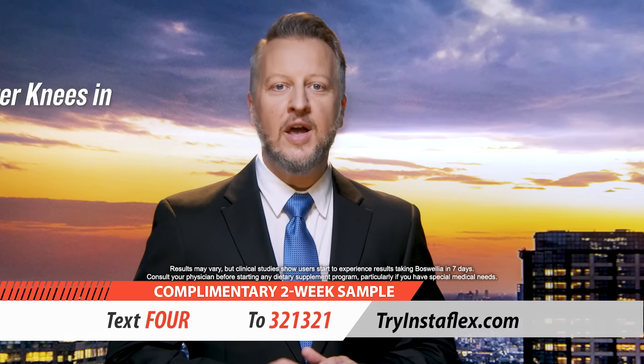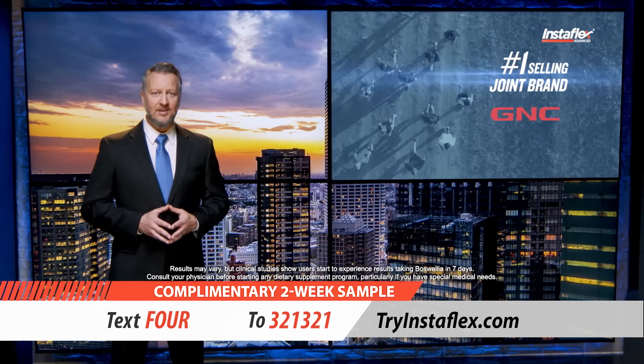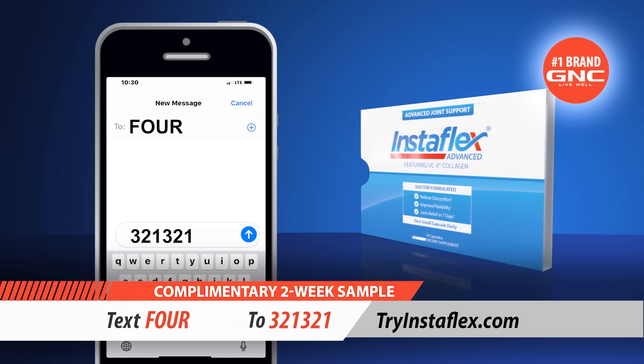Instaflex Advanced is so powerful, you could have better knees in just one week. Maybe that's why it's the number one selling joint brand at GNC. But you can only get your complimentary sample by texting 4 to 321321.